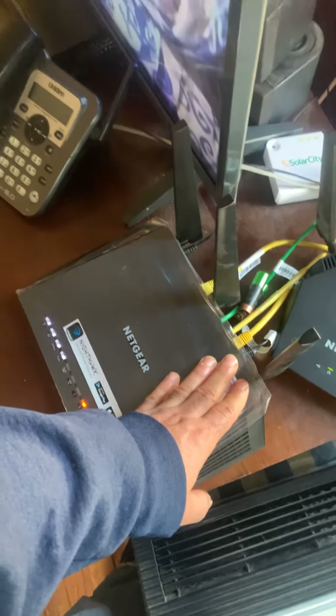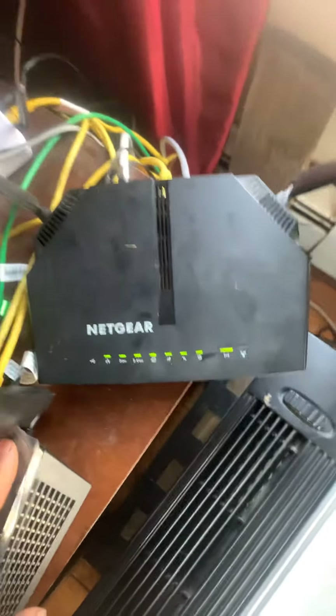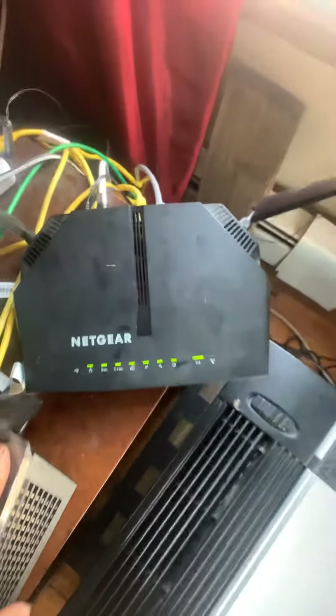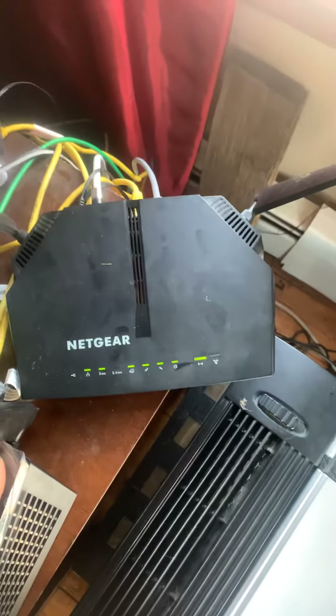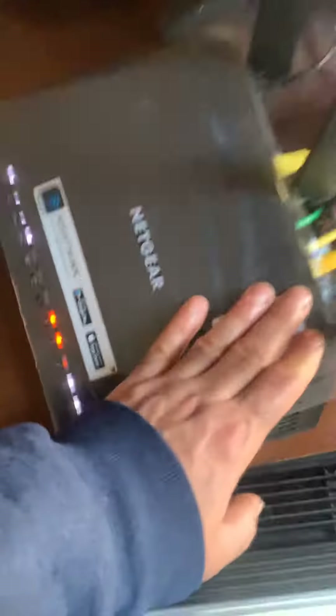So do the test: if you have two routers like mine, turn off the second one, make sure it's turned off, then turn the main one off and back on. Leave it on — don't turn the second one on yet. Wait until you have an internet connection and your page can load up.